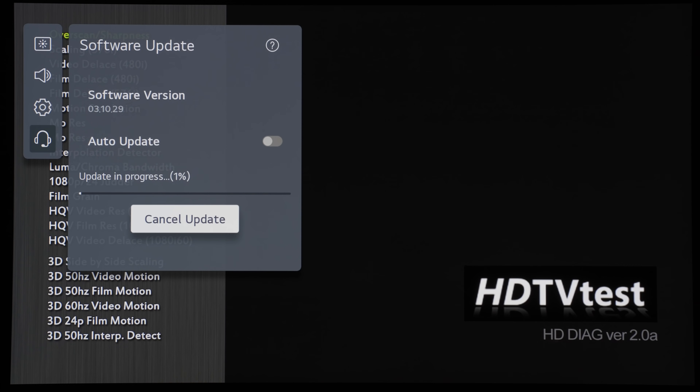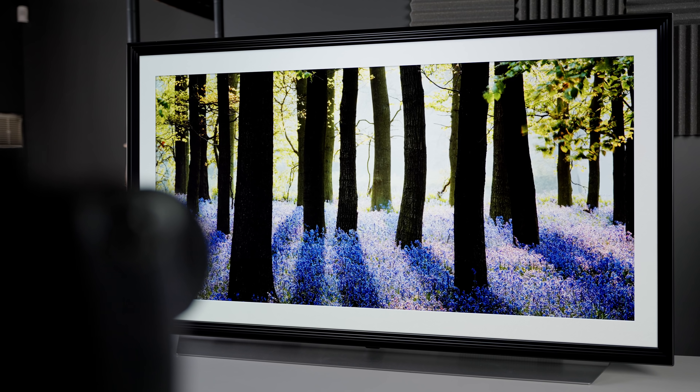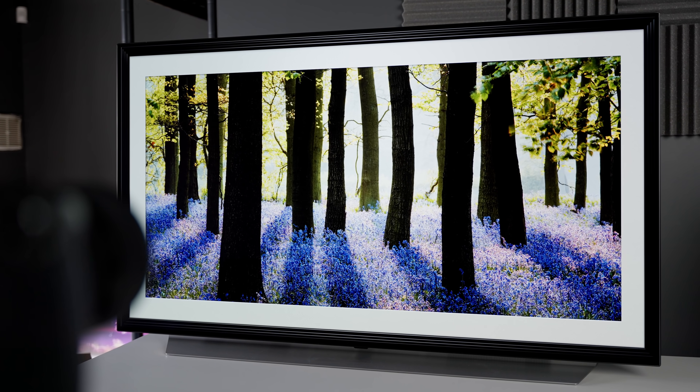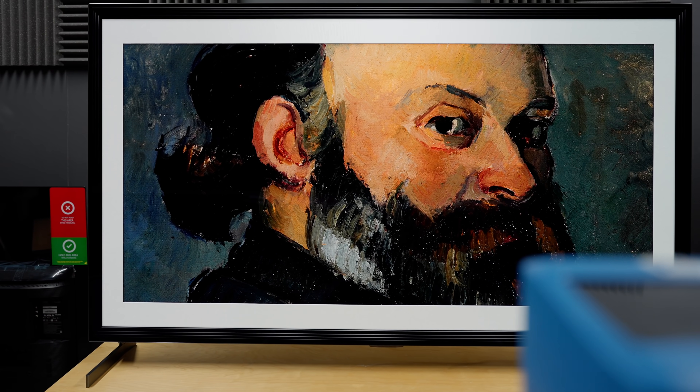In this video, I'm going to show you the results of the latest firmware update from LG Electronics to fix the dimmer HDR game mode on the LG C1 and G1 OLED, and also talk about the possibility of the LG C1 carrying the EVO panel advertised on the more expensive G1, and what you should do about it.